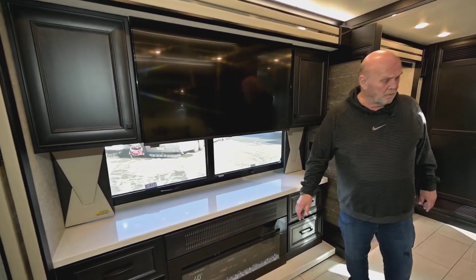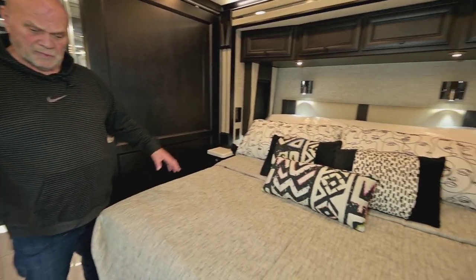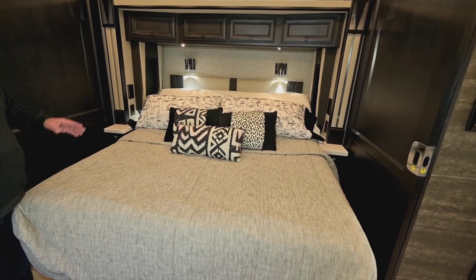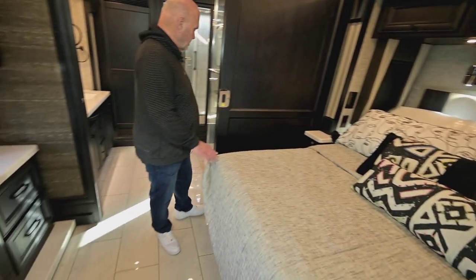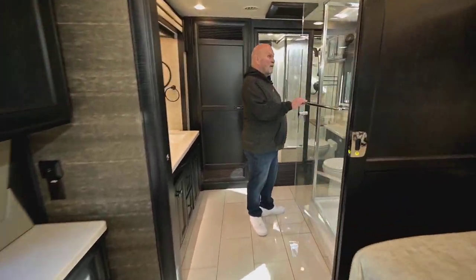There's lots of good storage. This bed of course goes up like this if you want to read, and it comes all the way out so it's easy to make — you don't have to reach back in to tuck your sheets in. The bedroom also has a nice fireplace.